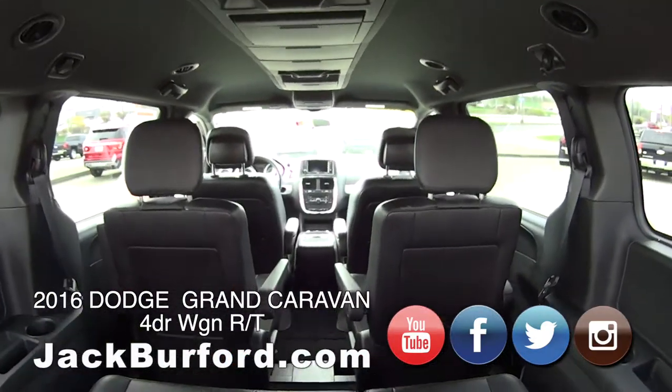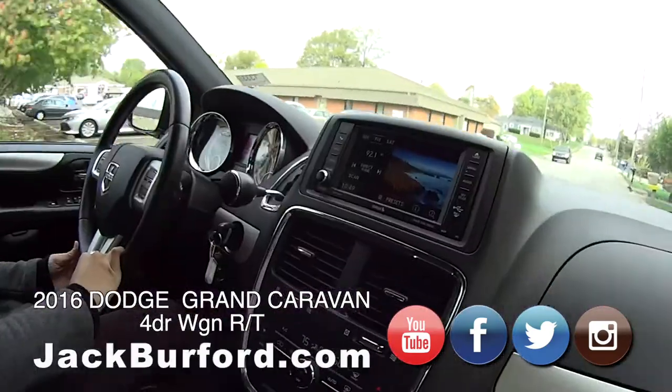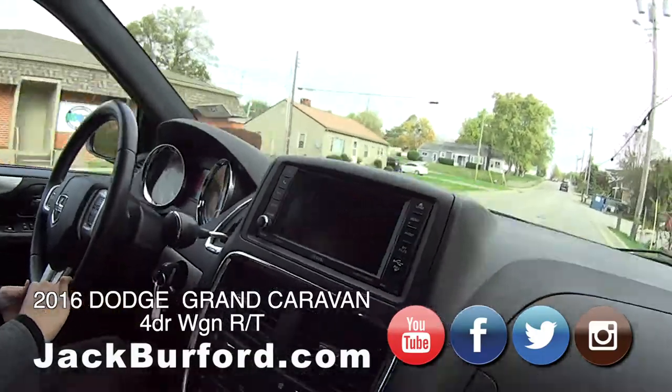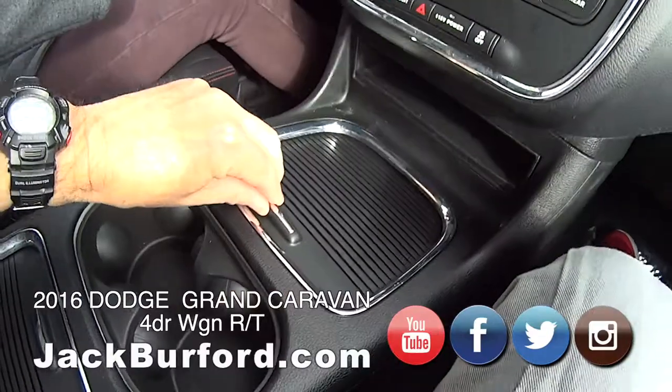This is a perfect family vehicle. Oh yeah, absolutely. There's tons of storage space on top. View screen here. Nice, plenty of storage.